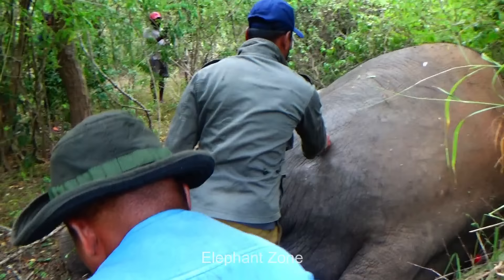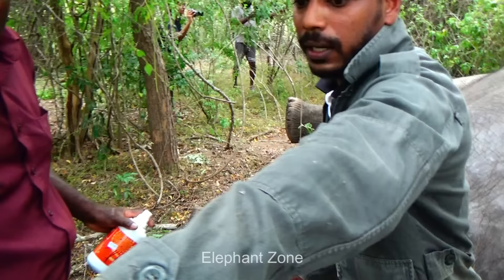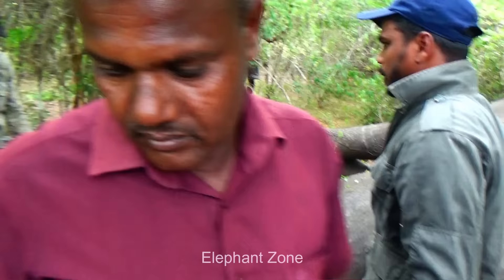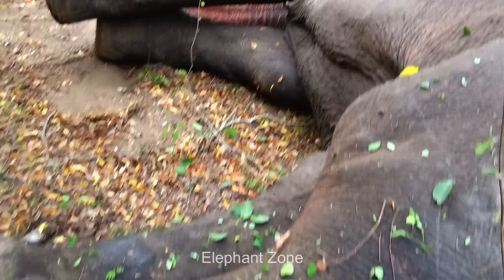This place where the animal fell is a bit congested with all sorts of trees, which makes it difficult for the officers to do the treatment. So with the voluntary help of the villagers, the officers start clearing the area. In the meantime, the vets quickly check if the elephant's trunk is in a safe position, otherwise the elephant could have difficulty in breathing and make the situation more complicated and serious.